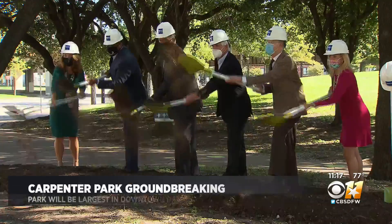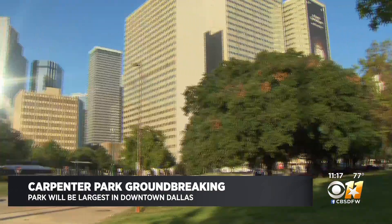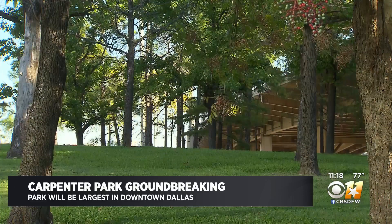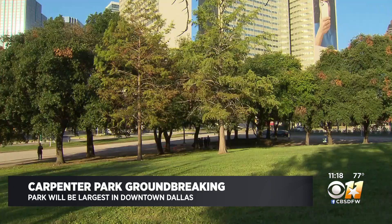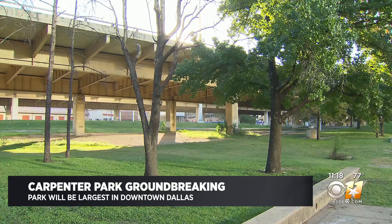It's been 10 years in the making, but all great parks start with a groundbreaking. And with that, let the construction of Carpenter Park in Downtown Dallas begin. It is expected to be the largest neighborhood park in the downtown area, covering more than five and a half acres.